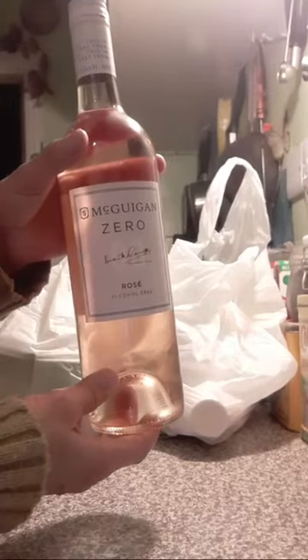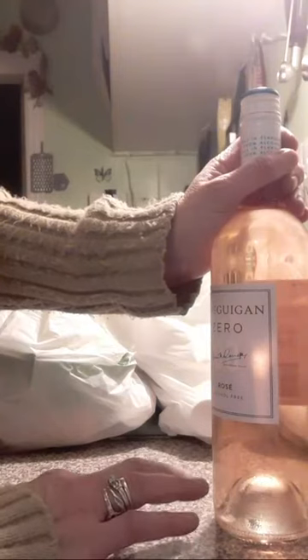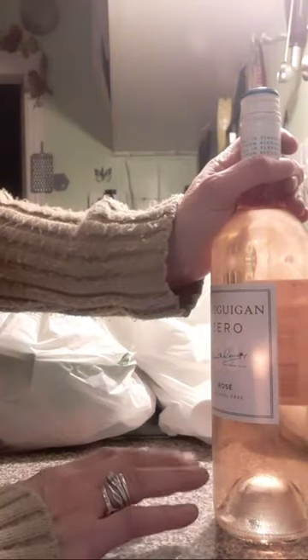I also bought a bottle of Griggan Zero Rose, a non-alcoholic wine. Oh my god, this is so nice. This tastes very similar to the kiddies wine you poured out at Christmas time.